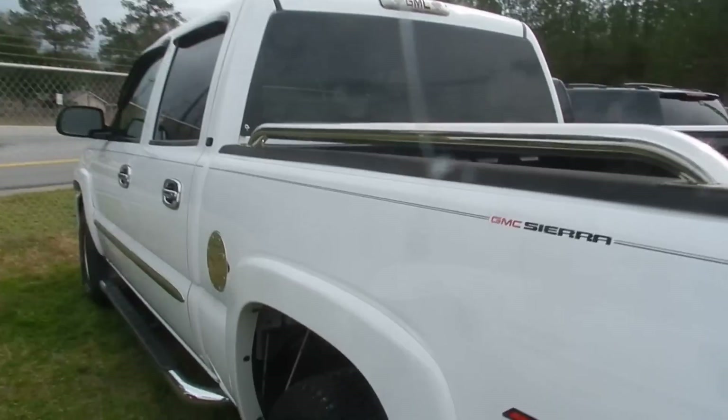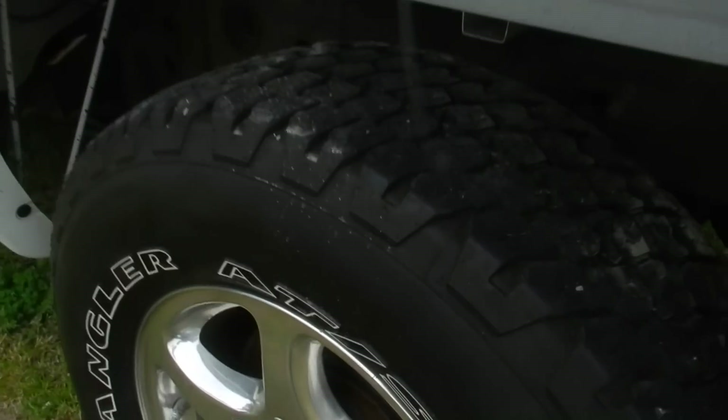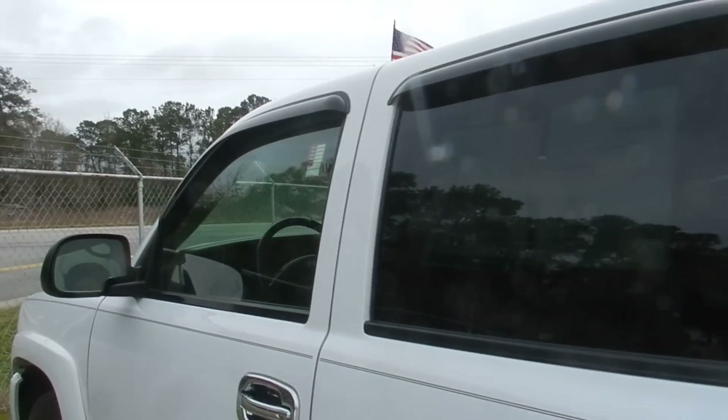Let me go ahead and move around here and take a look at them. Plenty of tread left on those tires for sure. If you're in the market for a Sierra, this could be the one for you.